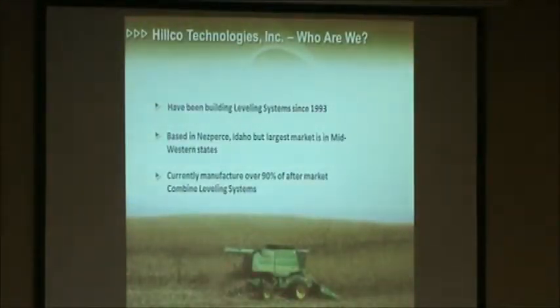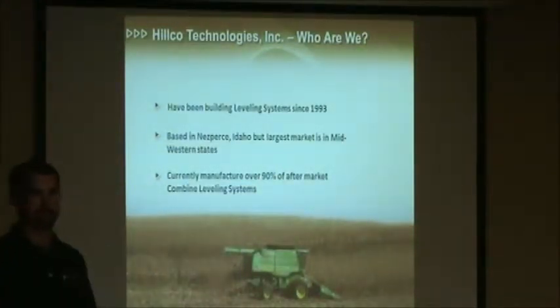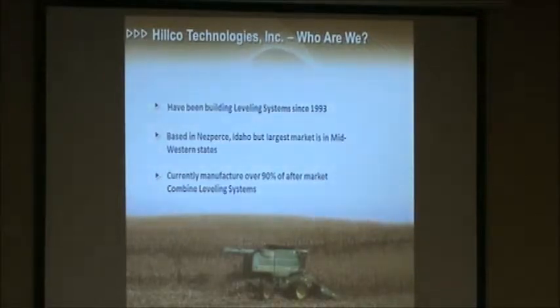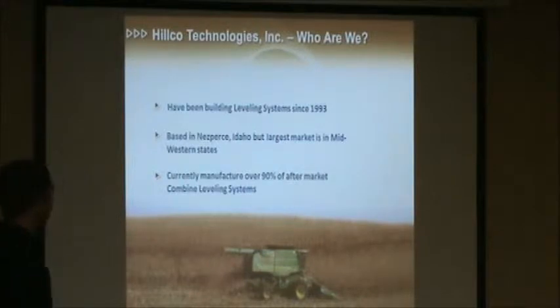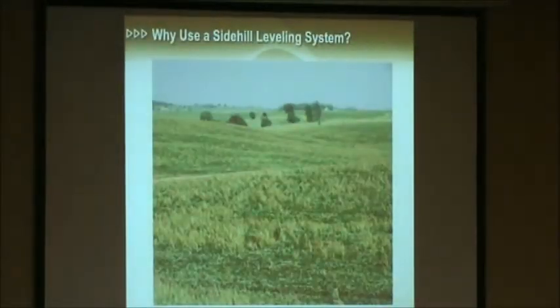Just to give you guys a little information about HILCO, for those of you who aren't familiar with our company, we've actually been building leveling systems since 1993. This is our 20th anniversary this year. We're located up in a small town in Idaho, but our biggest market is actually out here in the Midwest — especially western Iowa, eastern Nebraska, and western Wisconsin. Currently we build over 90% of the leveling systems sold in North America on a yearly basis.